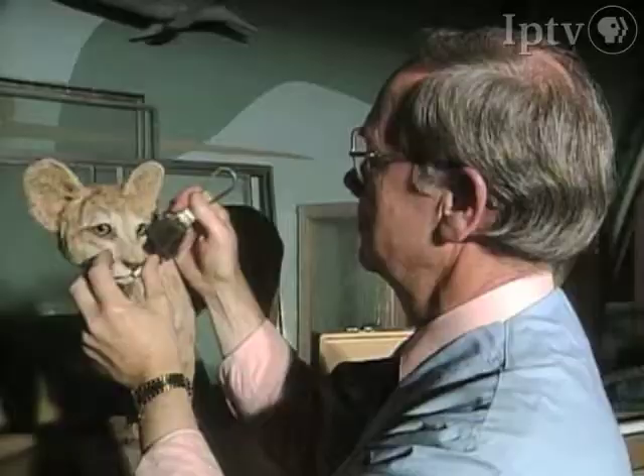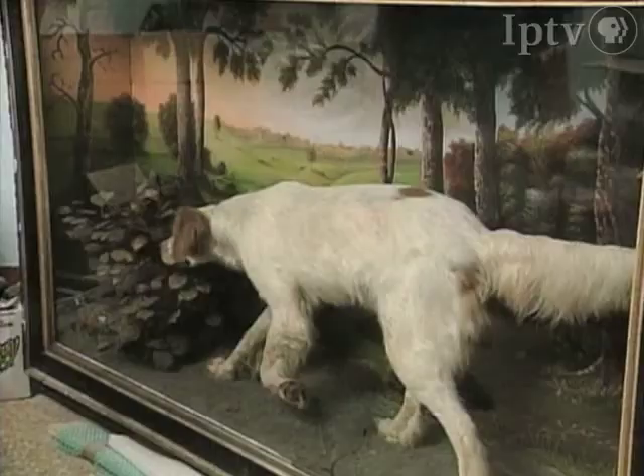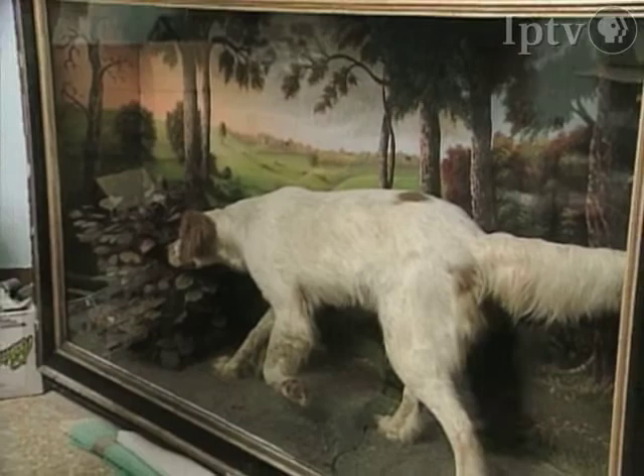Frank Greenwell, the chief taxidermist at the Smithsonian's Museum of Natural History, spends most of his time repairing and renovating exhibits, some dating back to the early days of the museum. This is a mounted specimen of an English setter.